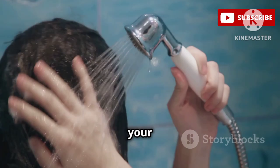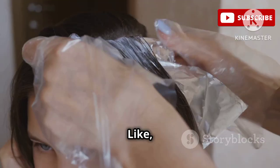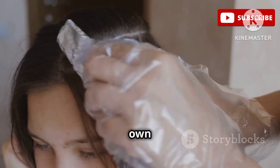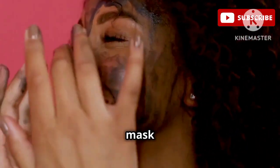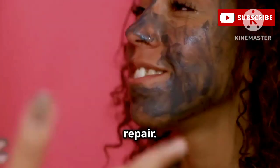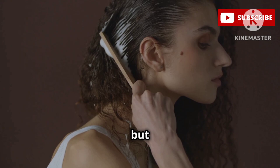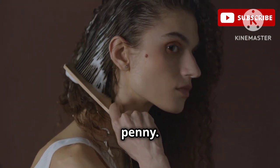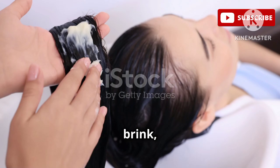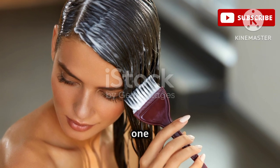After you rinse it out, your hair is left feeling unbelievably soft, smooth, and manageable — it's like getting a salon treatment in the comfort of your own home. I love using this mask once a week to give my curls that extra boost of hydration and repair. It's a little more expensive than some of the other leave-ins on this list, but trust me, it's worth every penny. If you're looking for a leave-in mask that will bring your curls back from the brink, the Briogeo Don't Despair Repair is the one for you.